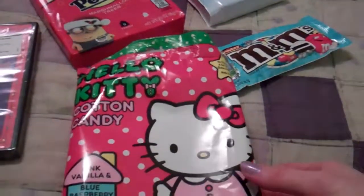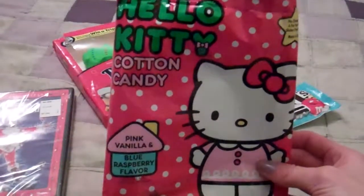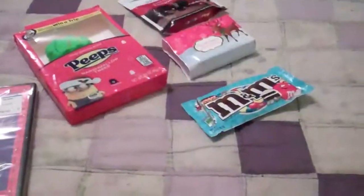My birthday hasn't happened yet so those things will be separate, but the Abby video is always its own. I hope I'm in frame right now - I feel like my hand has been sinking the whole time I've been talking. So, first there's junk food, which I ate most of. There was Hello Kitty cotton candy in pink vanilla and blue raspberry - it's empty.